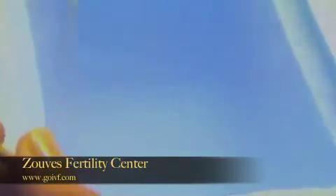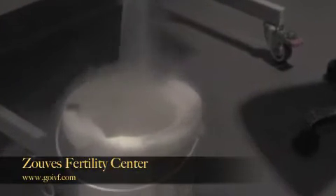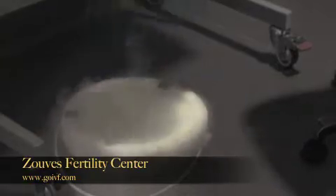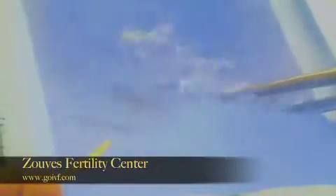In egg vitrification, an egg is frozen in a fraction of a second. This is compared to the previous slow freeze method, where it would take hours to freeze an egg. In the slow freeze method, only 6% of the eggs would survive the freezing and thawing process. In egg vitrification, over 90% of the eggs survive.